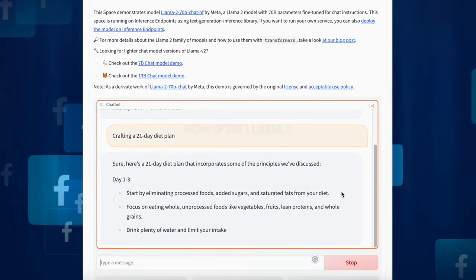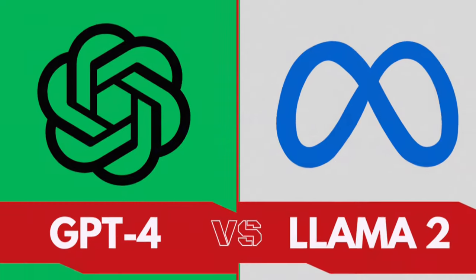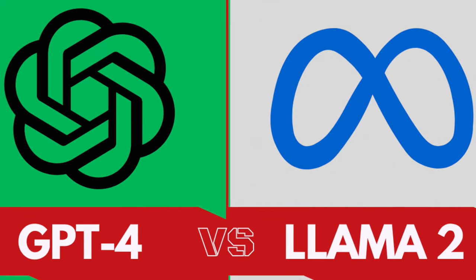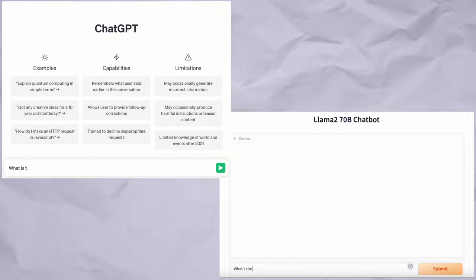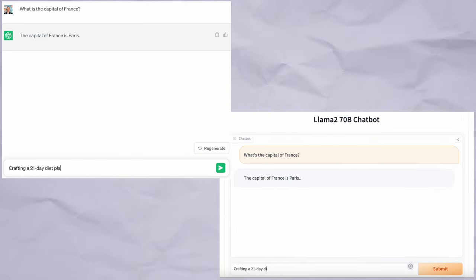But here's the million-dollar question: how does Llama 2 square up against giants like GPT-4? While it might not be a completely fair comparison since we're looking at a demo version, running the same prompts on both can provide intriguing insights into their nuances and capabilities.